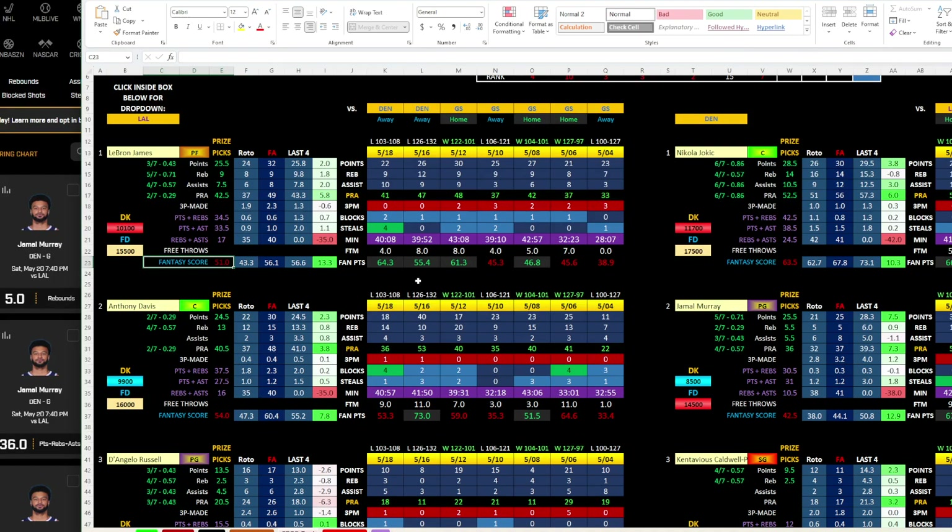On same game parlays you can't do fantasy score, so for Prize Picks I would definitely do that over taking his points or PRA. His points line is 25.5 and you can see he kind of teeters plus or minus four of that number, so that's a fair line by Prize Picks. He's only hit that 43% of the time. Theoretically he should get it tonight returning home, being down two games in the series — but who knows?